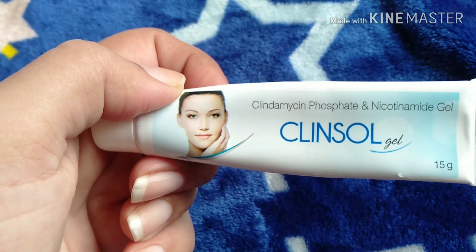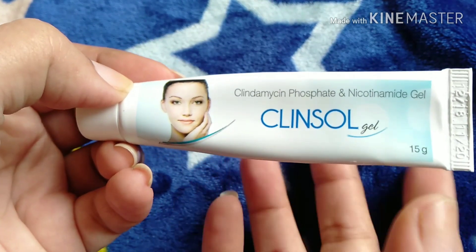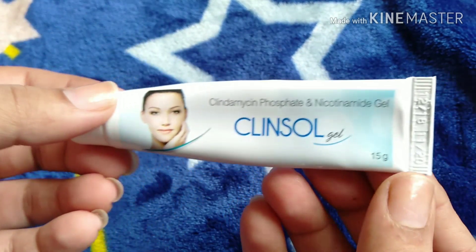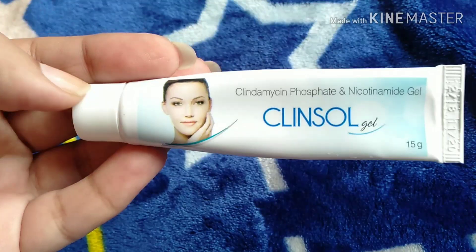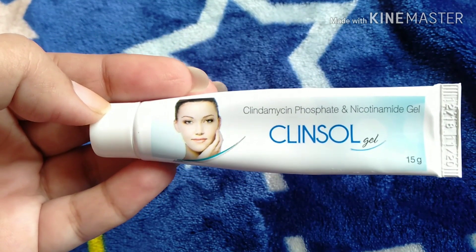If you are facing any pimple problems, use this gel. It is a good product — there is no doubt about it. That is why I am sharing it. If you have any doubts, do consult someone. When and how to apply it: if you have pimples, the application timing matters.